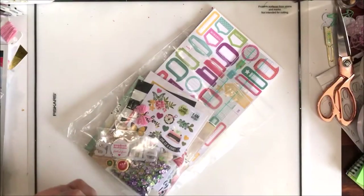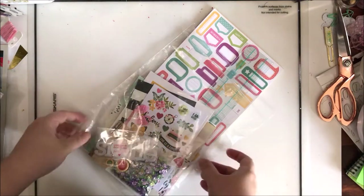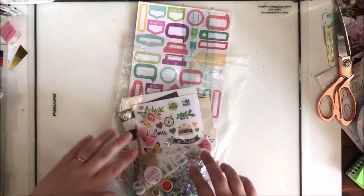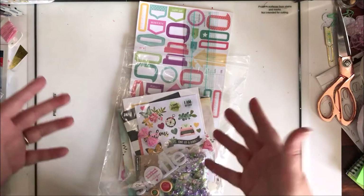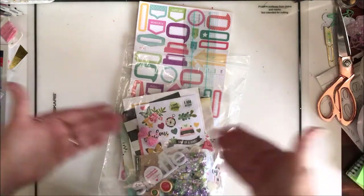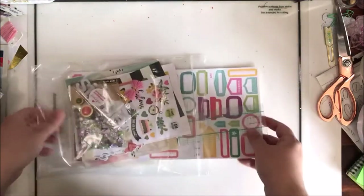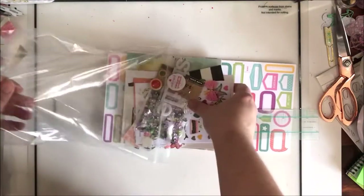Hey y'all, it's Laura and I have another grab bag challenge for you today. This one is using Scrapbooks and Cards Etc's sampler bag. I have gone ahead and subscribed to this because I will get a sampler kit — a grab bag — sent to my house every month, so I can continue this little series for you guys. This is May's kit.